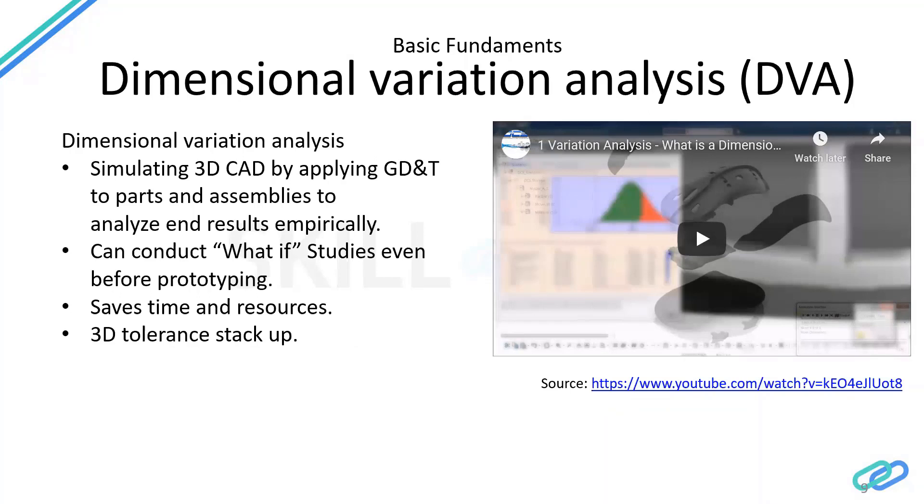A very important skill set a dimensional engineer can possess is Dimensional Variation Analysis, or DVA. This is mostly used in companies that mass produce — like automotive, aerospace, and electronics — not in small-scale industries. It's mostly used by the major OEMs because there is huge human resource investment as well as software investment involved.